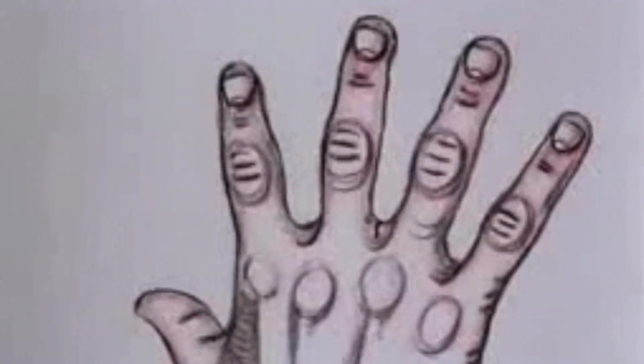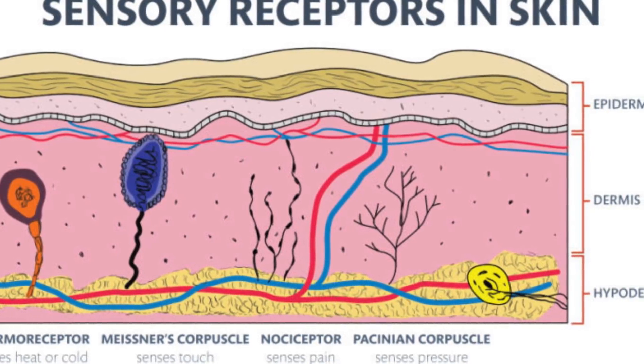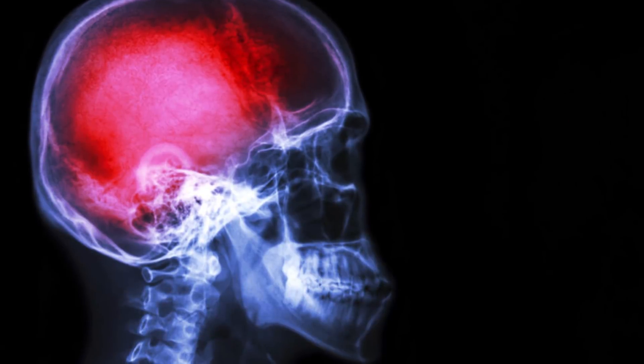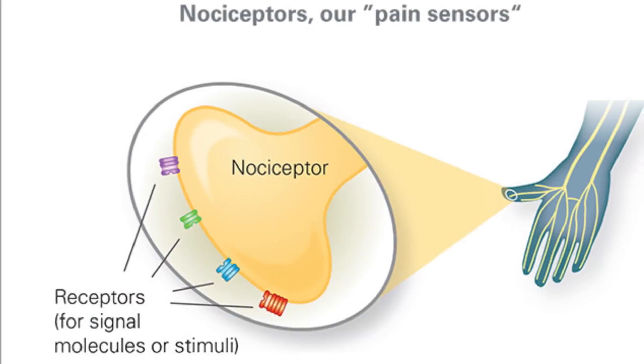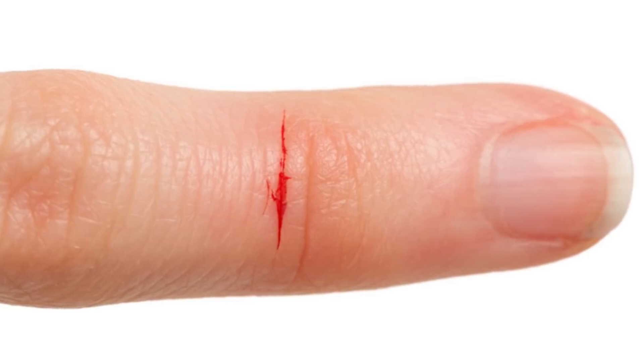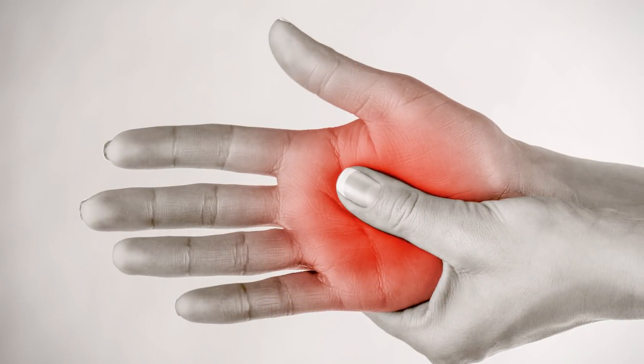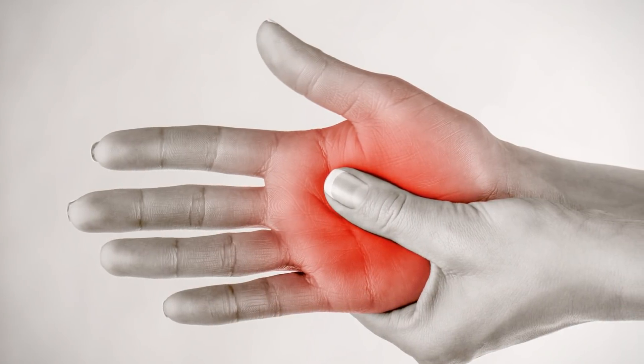And contrary to what one would believe, thin cuts can be some of the most painful. But why is this? Well, the skin is covered with nociceptors, tiny pain receptors that send pain signals to the brain when stimulated. Since paper cuts activate a relatively large number of nociceptors over a relatively small area, it seems as if the pain felt is disproportionate to the injury. This is further exacerbated by the fact that paper cuts tend to occur on the fingers, and fingers tend to have some of the highest concentrations of nociceptors in the entire body.